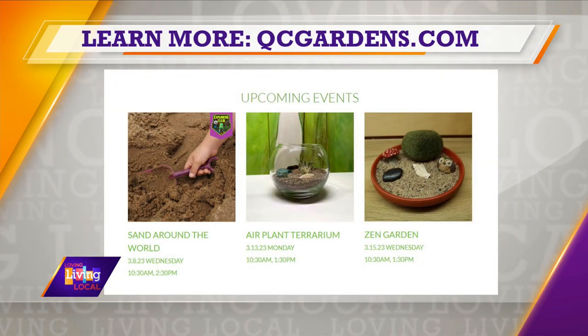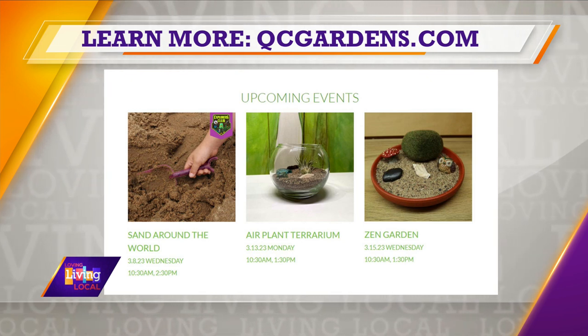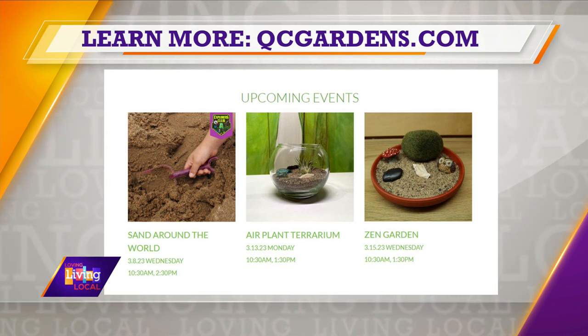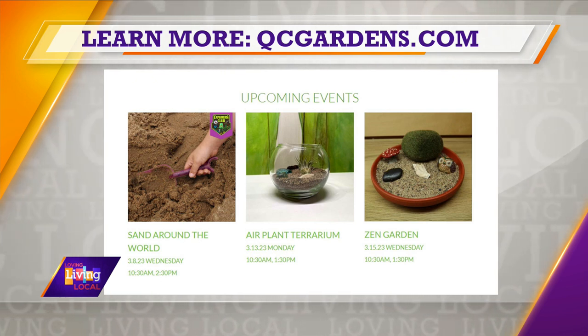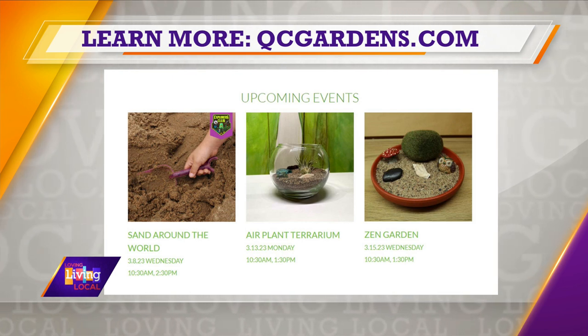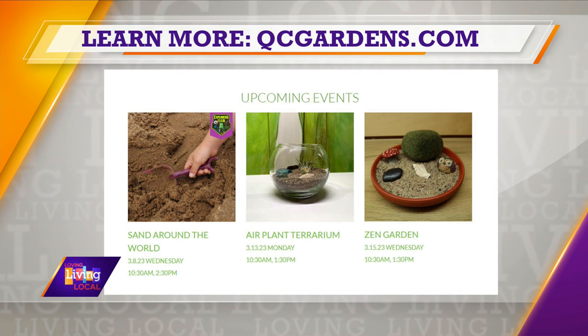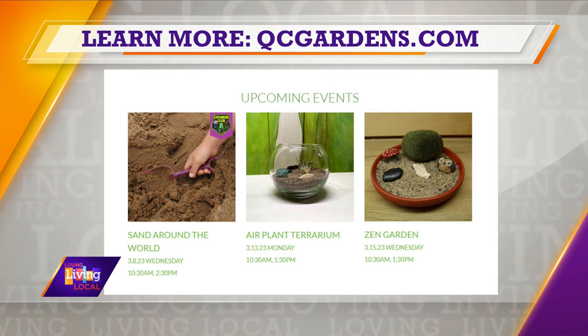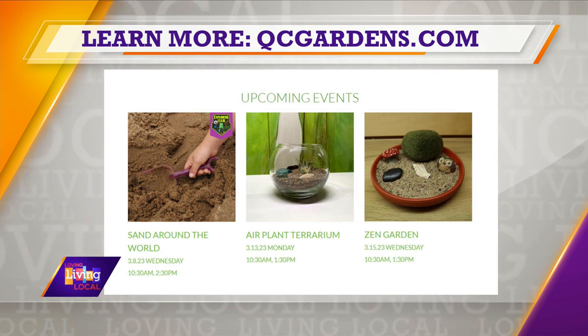The first one will be an air plant terrarium where the kids will get to build a little air plant terrarium that they can take home. The second one will be a Zen garden — getting a little bit of mindfulness and relaxation. And the last one is a sand art succulent terrarium. The air plant terrarium and Zen garden are for kids aged four and up, and the sand art terrarium is for kids six and up.